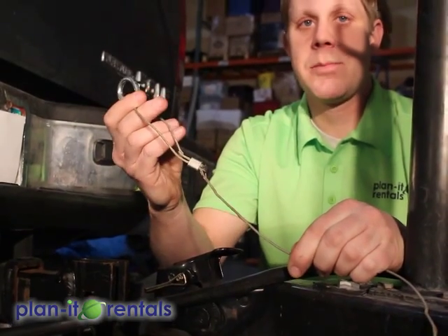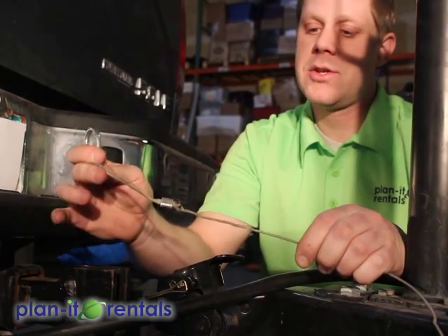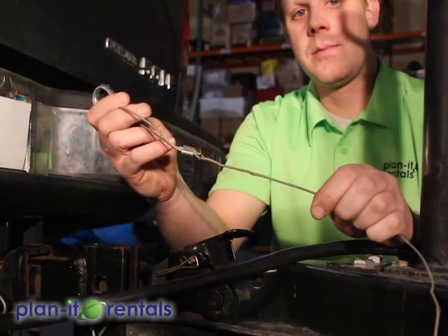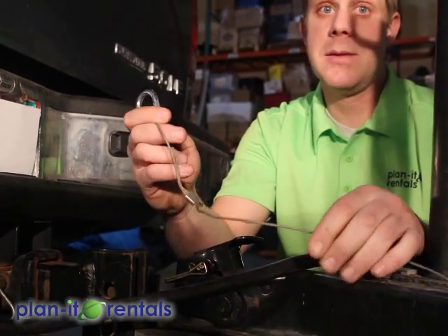And then lastly is the breakaway cable for the trailer. What this does is, if the trailer were to come unhooked from the vehicle somehow, this cable will pull and activate the brakes on the trailer so that it doesn't keep rolling away.